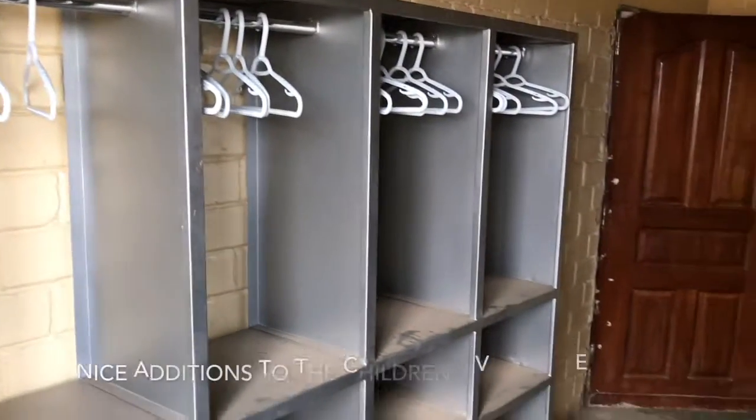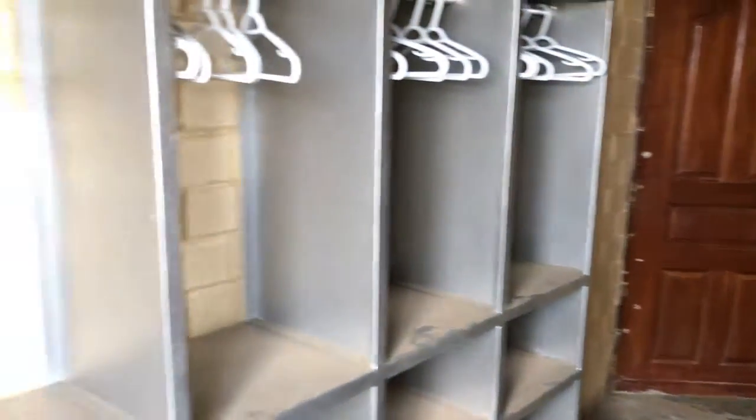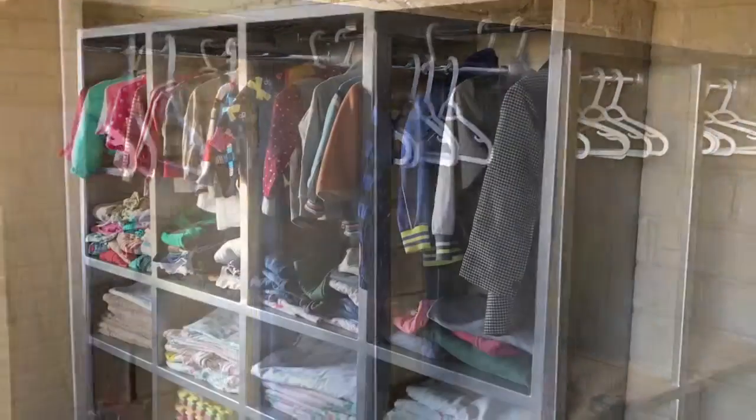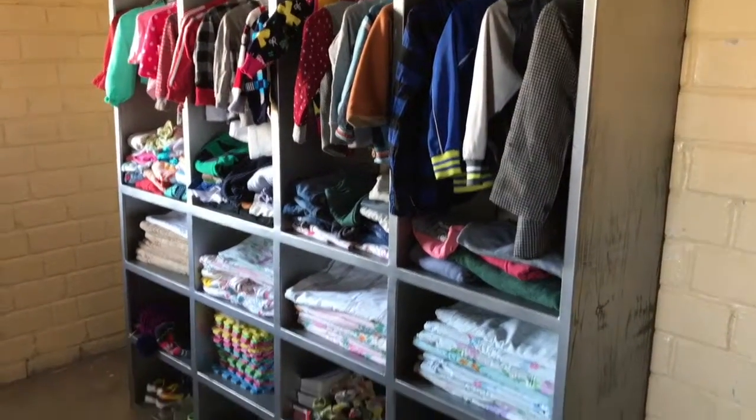It's finally nice to get the shelving system in here for the kids and the house mums. This is one of the children's bedrooms and they'll be getting a lot more organized. So wait for a month or so and see what happens. So Becca Bell and all those involved, this is our storage unit number one.